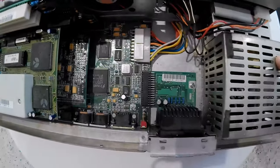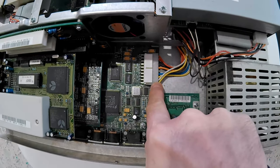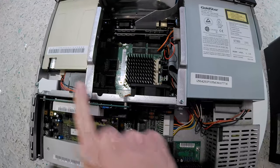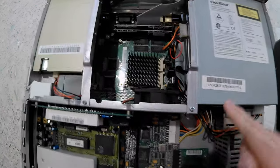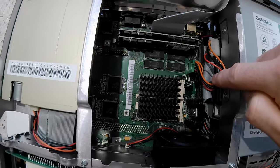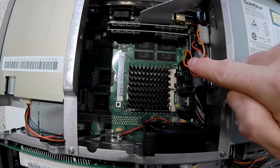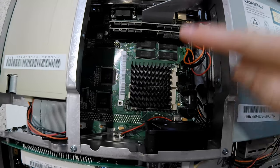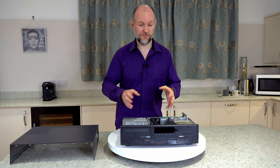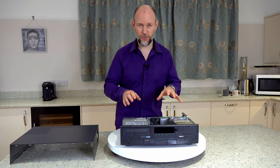Interestingly, the power supply only supplies power to the motherboard — it doesn't supply power to the CD-ROM drive, the floppy drive, or the hard disk. Those devices take their power directly from the motherboard. The reason for that is so that the Envision can control those devices and power them down when they're not in use — and that's to do with the standby function on the front. So that's enough of looking around the outside and the inside; let's get it powered on and see what it can really do.